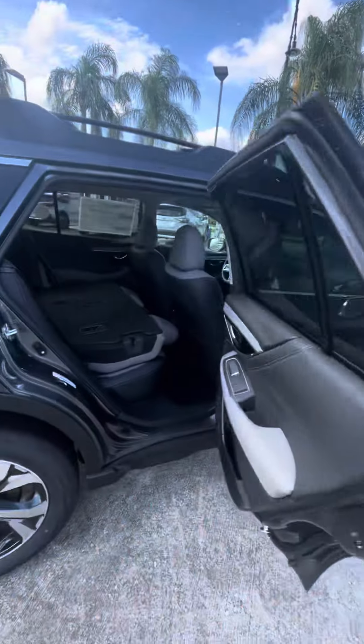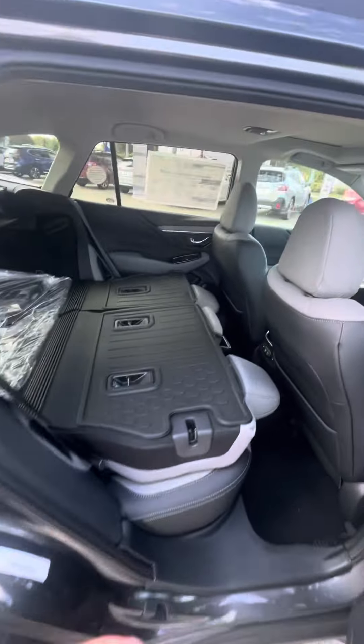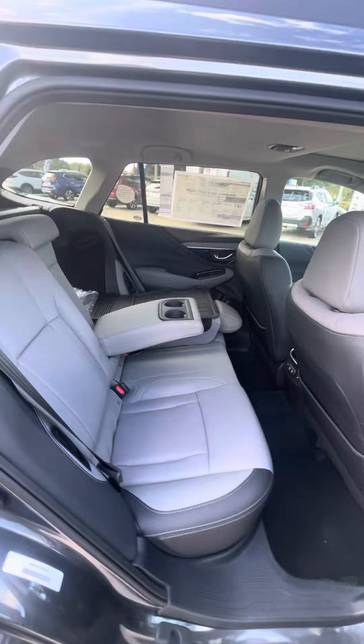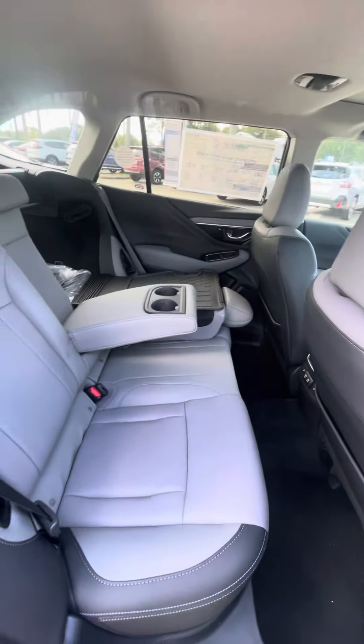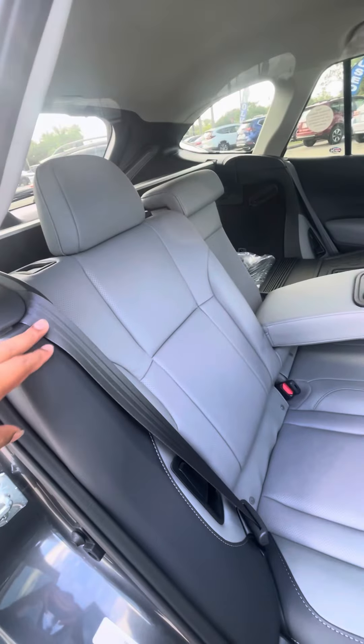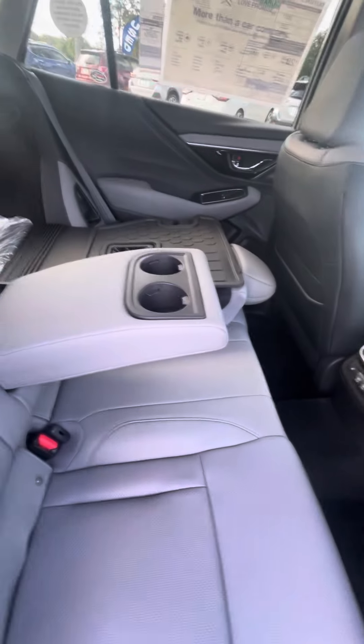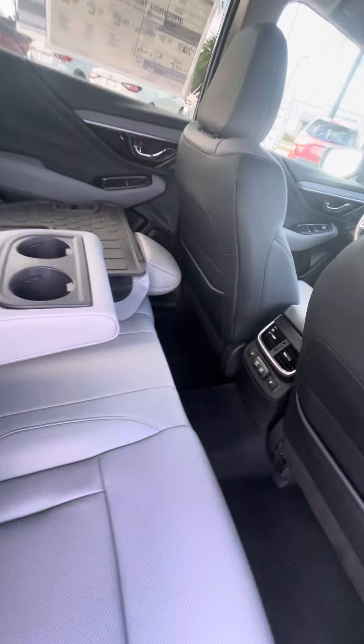The back seats — I like the gray Outback Limited mainly because it's a two-tone gray, as you see with the seats. It's two different colors of gray. It does come with heated seats in the back. You have your cup holders, as well as AC vents in the back.